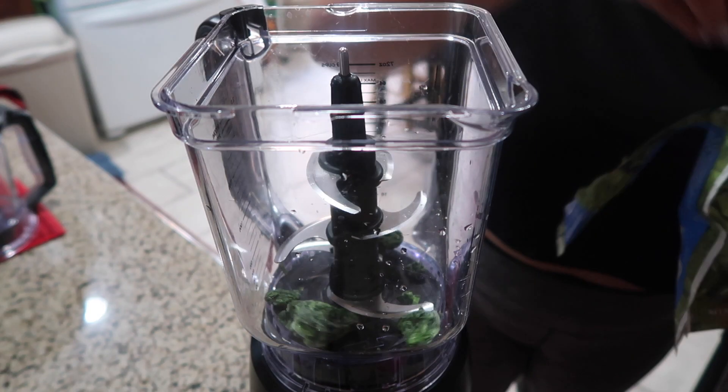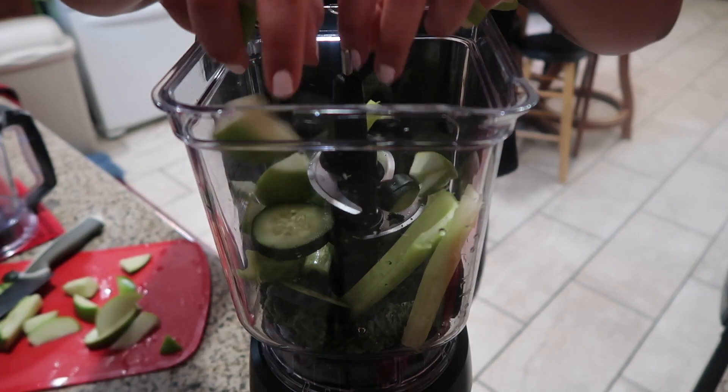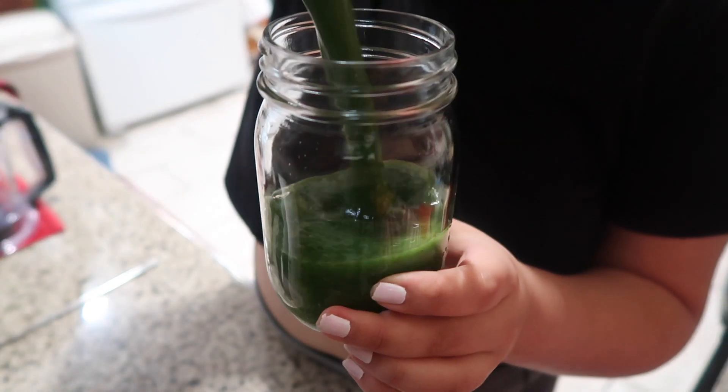Sunday morning I wanted to try this green smoothie that everyone's been talking about, so I threw some spinach, celery, cucumber, and green apple in a blender. Let's just say I wasn't a big fan of this.